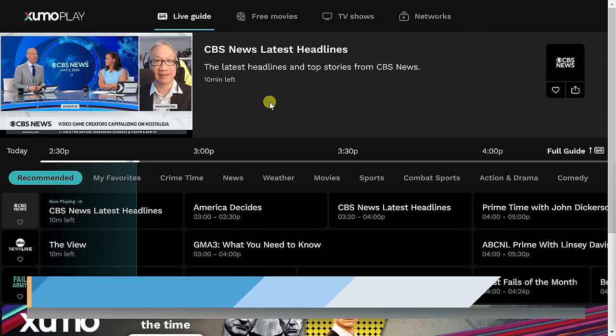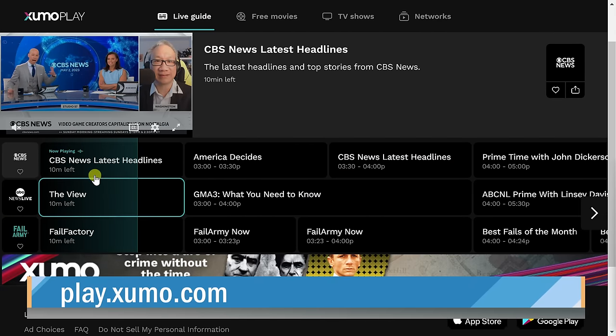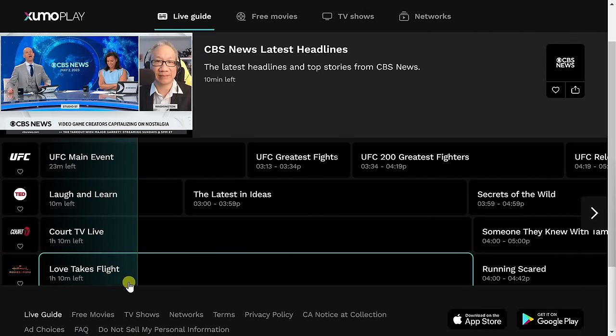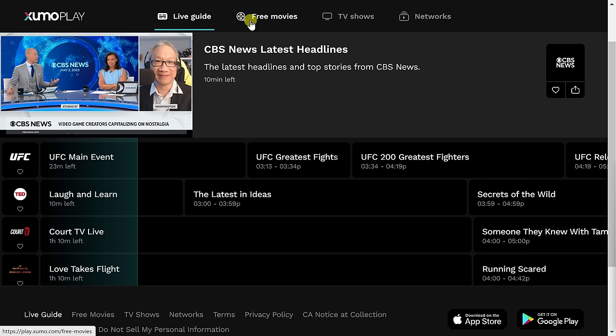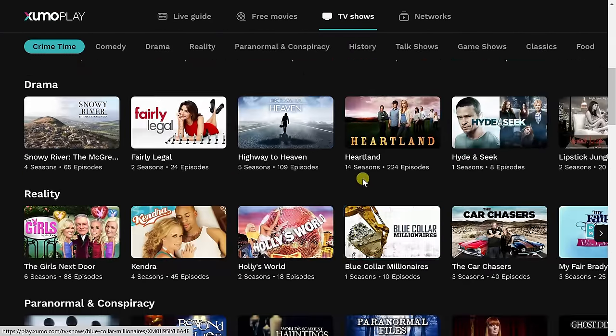Site number seven is Zoomoplay — not sure where they come up with these names — and it's owned by Comcast. On the homepage you'll see the live guide showing all the different channels, and you can tune into what's currently playing or queue up what's coming next. Up on top you also have free movies and can jump into TV shows on demand, with the ability to filter by network.